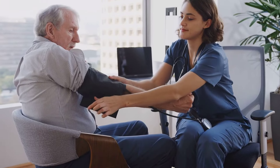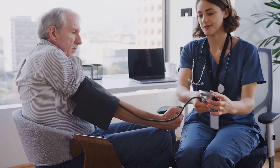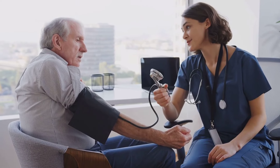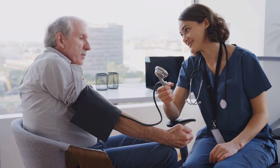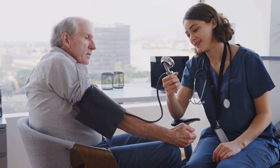High blood pressure is a condition many associate with heart health, diet, and lifestyle, yet it can also be a secondary effect of liver disease. The liver plays a crucial role in regulating bodily fluids, and when it's damaged, this balance is disturbed, leading to increased blood pressure.